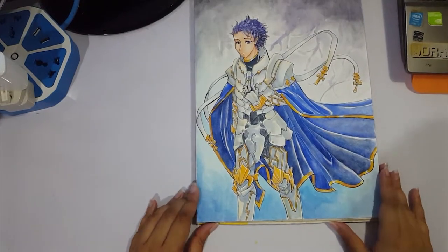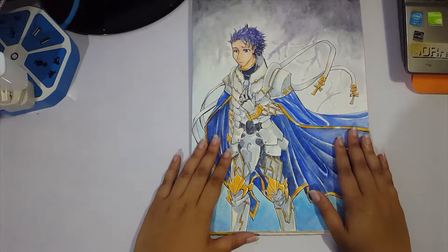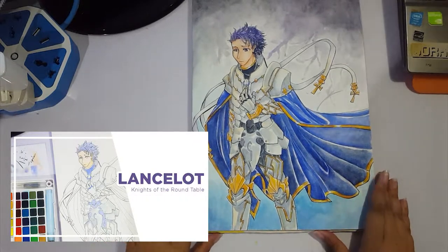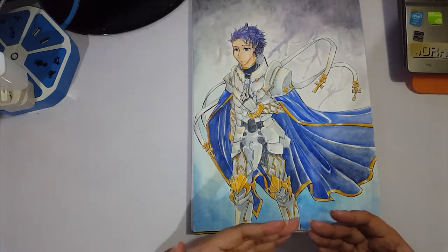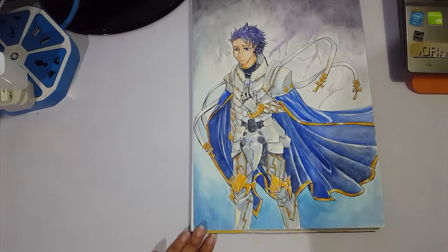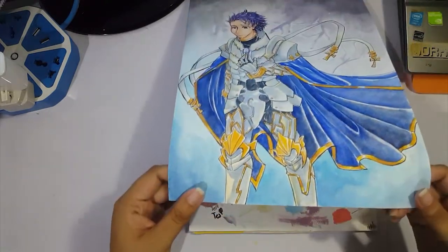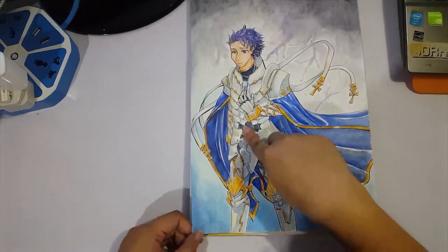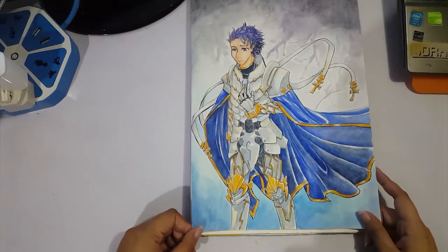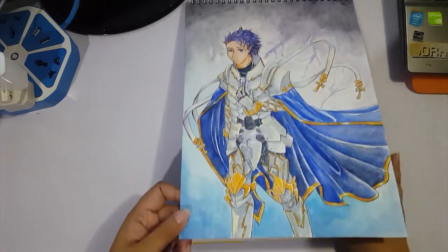This is the last actual drawing on the page — Lancelot from the Knights of the Round Table. I picked it up after almost a year of not doing the Knights of the Round Table drawings, mainly because I got stuck on Lancelot. This is Papalot — the fandom nickname for the Lancelot that's a saber and not a berserker. I really love the detail, and I was using legit Pigma Microns on this, so it turned out so well.